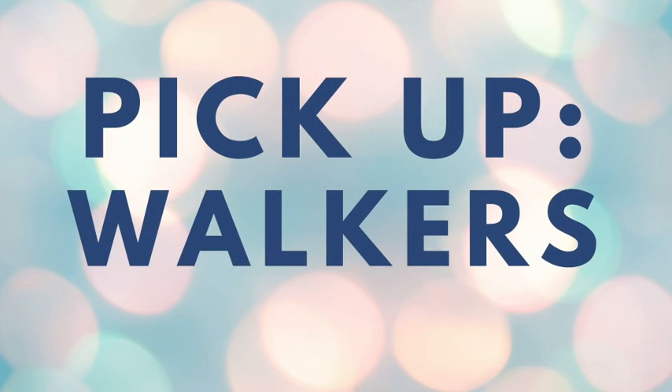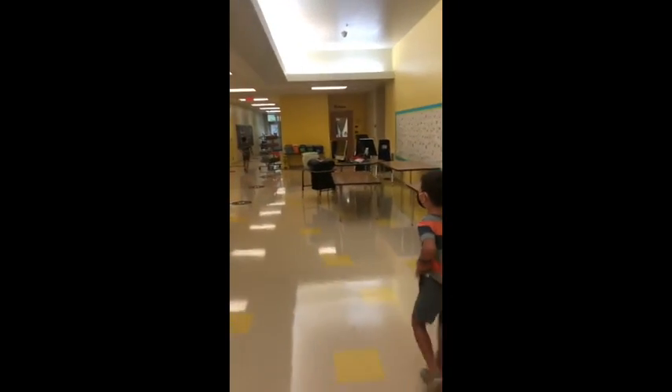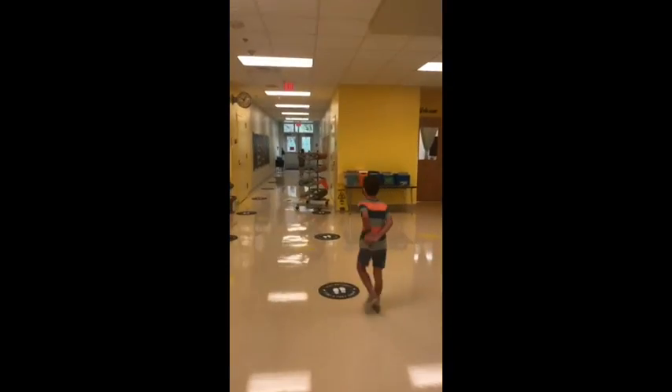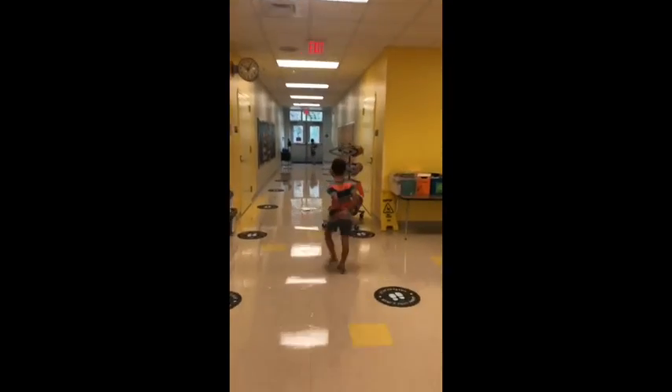At the end of the day, walkers will be dismissed first. They will be dismissed from their classroom by their teacher one at a time in order to maintain social distance. They will walk down the hallway on their own until they reach the outside doors. If you have a student who is second grade or younger, they cannot walk on their own — they must have an older student accompany them.